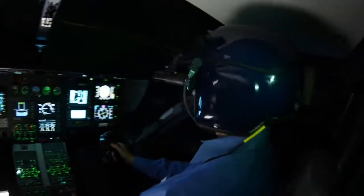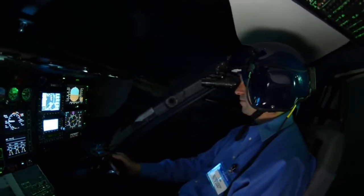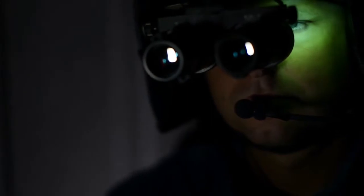For critical night missions, simulation-based night vision goggle training provides comprehensive instruction from routine missions to emergency scenarios not practical in the aircraft.